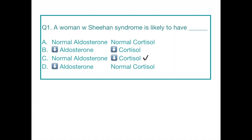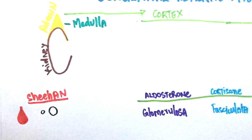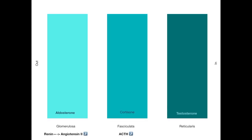The answer is normal aldosterone and decreased cortisol. When a woman gets pregnant, the pituitary increases in size. During delivery, in case there is a lot of blood loss, the pituitary will undergo infarction and will not be able to produce hormones. ACTH is one of them. Since there will be low ACTH levels, there will be low cortisol. Aldosterone levels will not be affected because the secretion of aldosterone is mainly controlled by renin and angiotensin II.